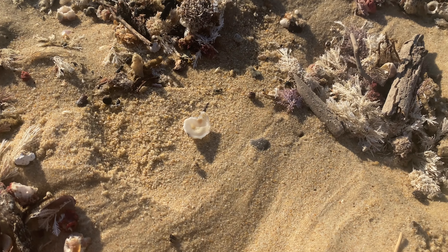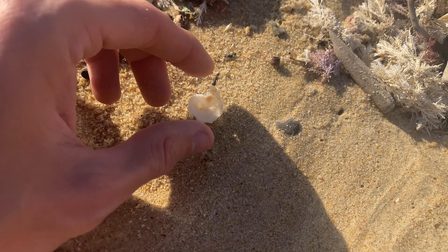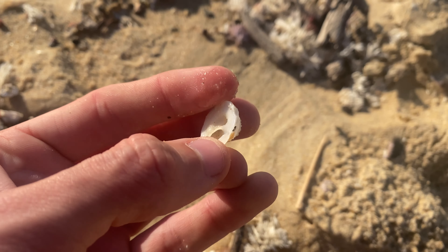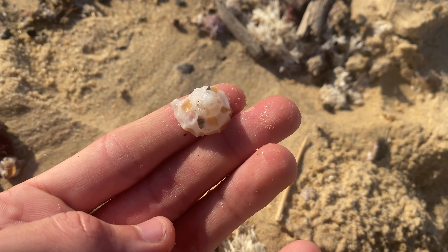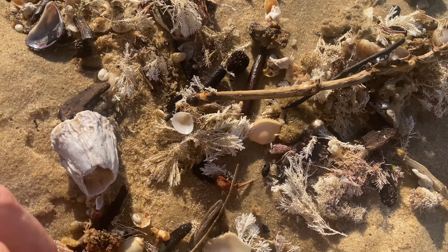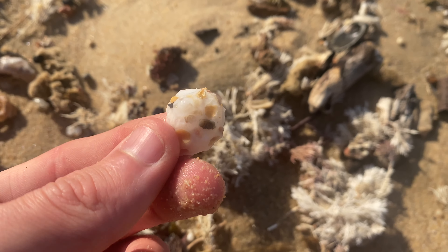Look at that — that is a giant carrier shell, oh my goodness. I love carrier shells you guys. Carrier shell number two for the day — wow, I love them so much. I just think they're the coolest thing. This is one of my biggest ever, if not the biggest. That's two for the day — drop a massive thumbs up for that one. That is incredible, I freaking love carriers!